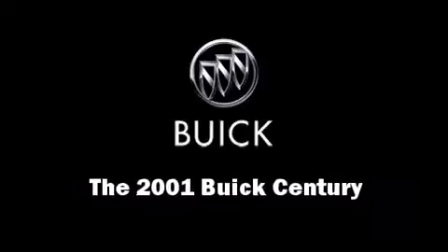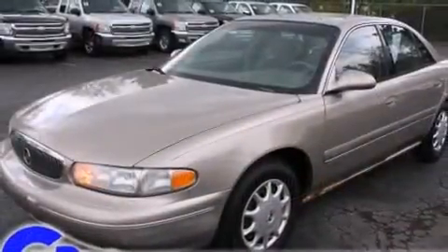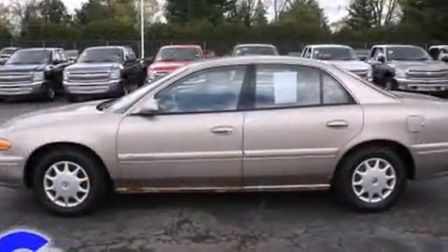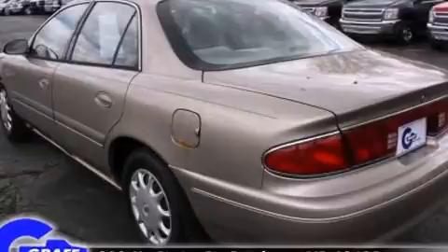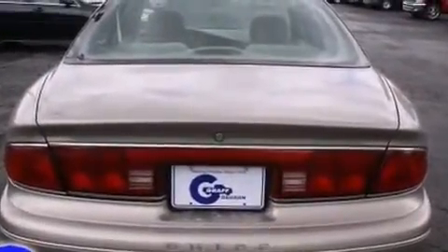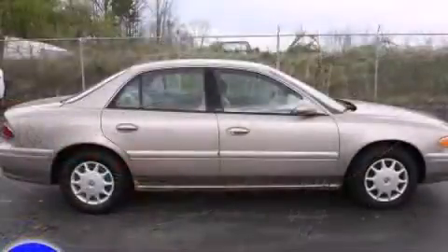You're going to love the 2001 Buick Century. This four-door six-passenger sedan provides exceptional value. It features an automatic transmission, front wheel drive, and a refined six-cylinder engine. Top features include remote keyless entry, delay-off headlights, one-touch window functionality, a front bench seat, front dual zone air conditioning, and power windows.